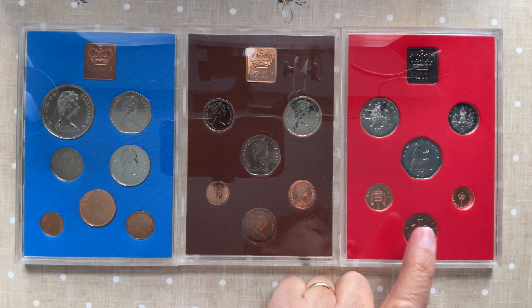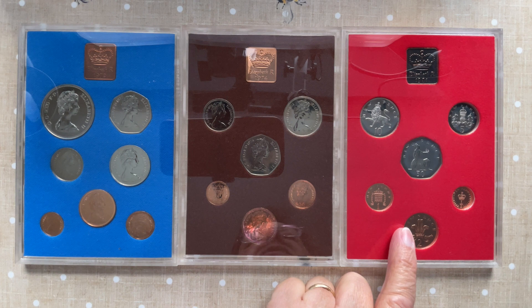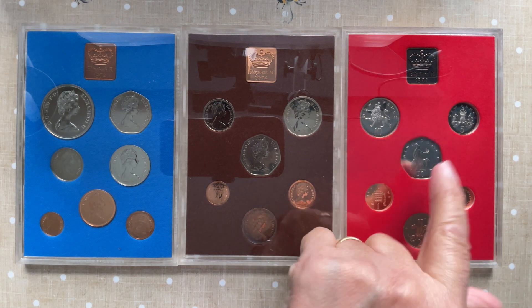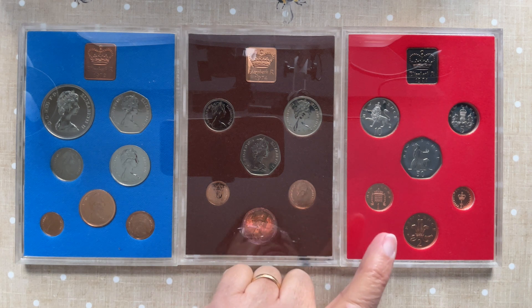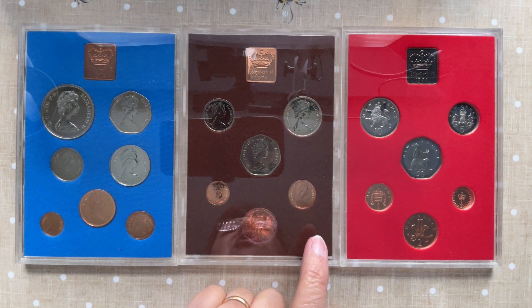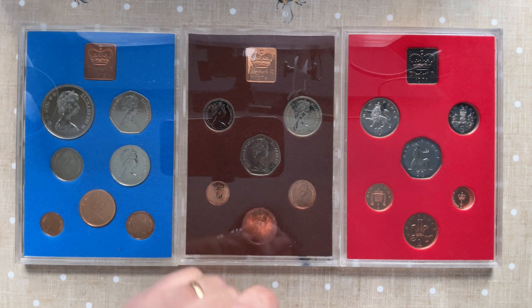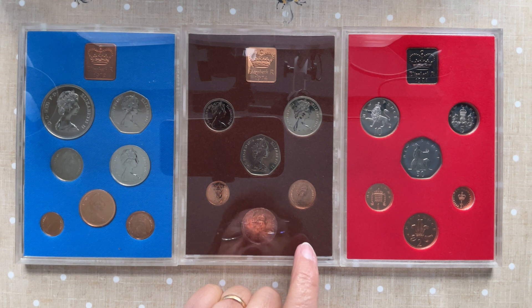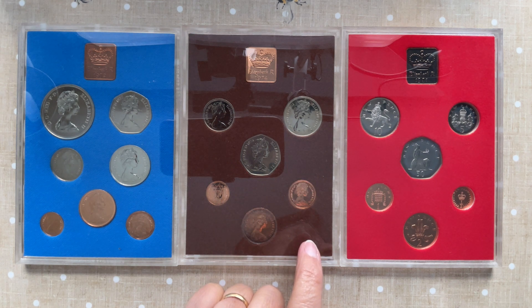1981 — they sold between £6 and £7 recently. We've got the large 5/10p 50. We've got a hunt check for IFCs — there may well be one in there or not. I'm sure you'll let me know in the comments below. We've got 1974, and they sold between £11 and £16.95 recently.